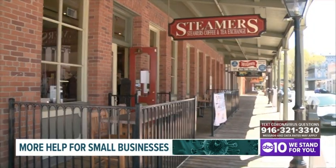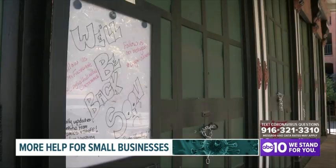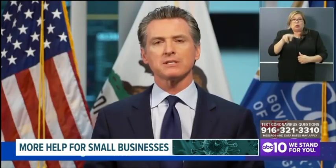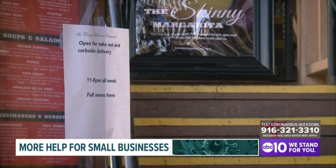Second is the Paycheck Protection Program. Even if a business doesn't have any customers or has decided to close during this pandemic, as long as they continue to pay their employees, they can receive a grant — not just a loan — to do exactly that. This provides businesses up to $10 million in loans if you continue to pay your employees. In order to use the Paycheck Protection Program, business owners must keep employees on payroll for at least eight weeks.